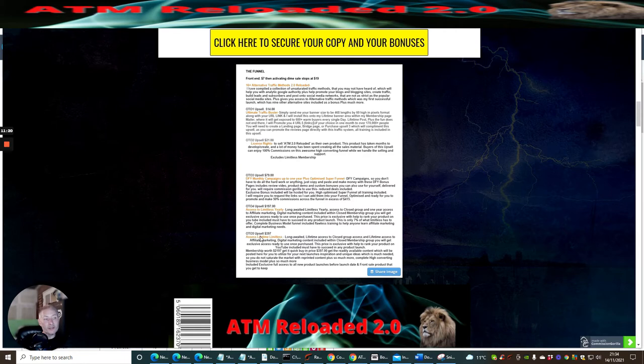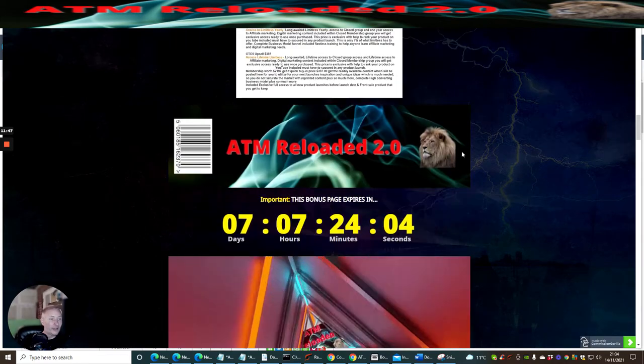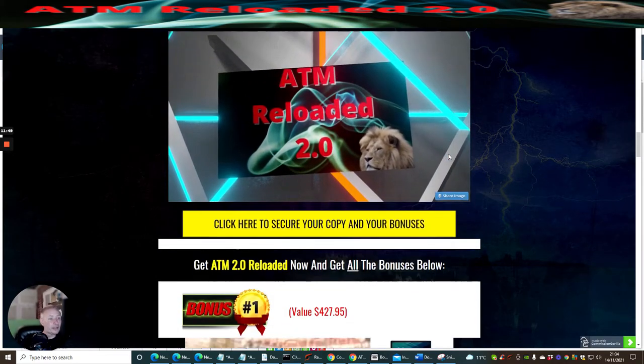OTO five is access to Limitless lifetime, valued at $2,197, and this will cost you $397 for lifetime access. This gives you lifetime access to all my products, tools, paid membership, and also a product that no one has access to unless they are a paid member.